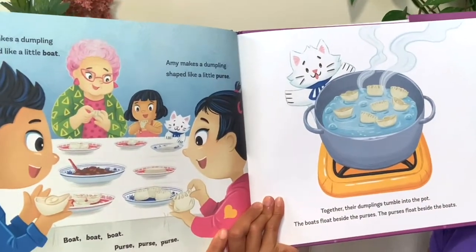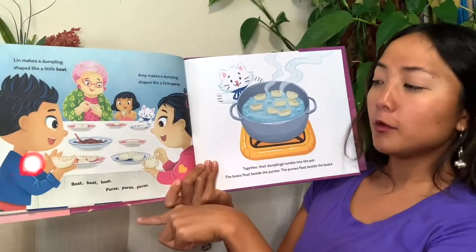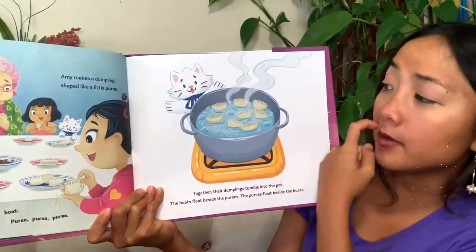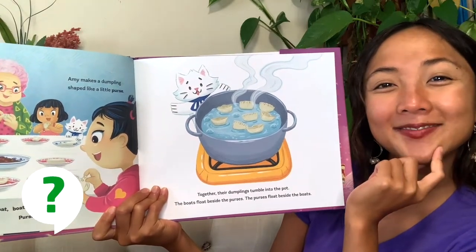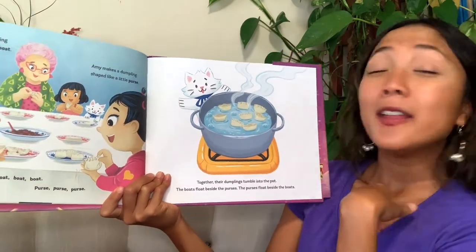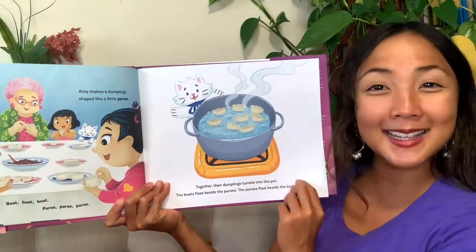Lynn makes a dumpling shaped like a little boat, and Amy makes a dumpling shaped like a little purse. Together the dumplings tumble into the pot. You can see four boats and four purses — they both made an even amount. The boats float beside the purses, and the purses float beside the boats.